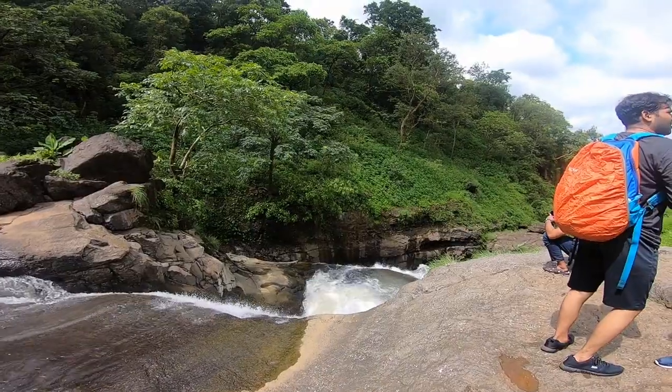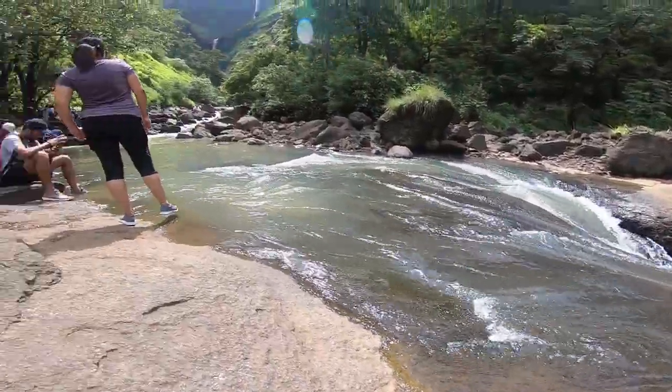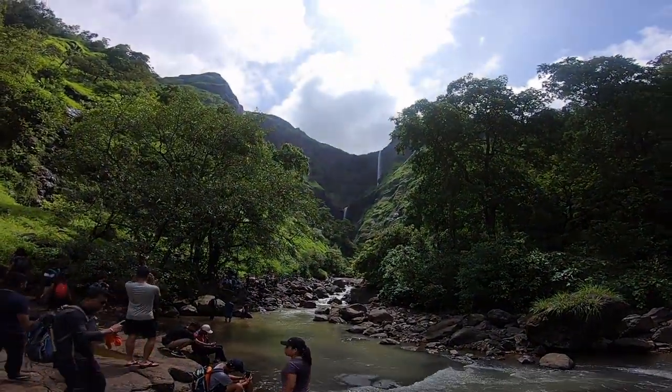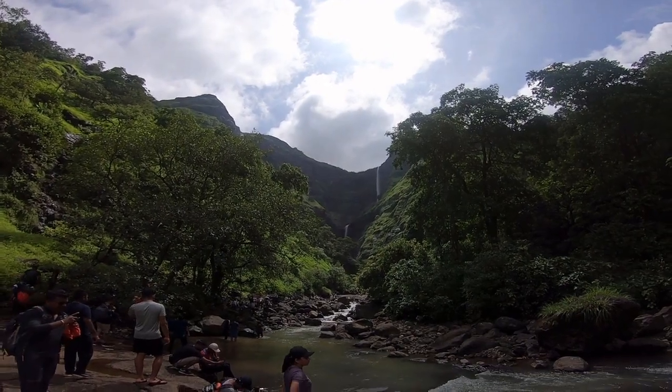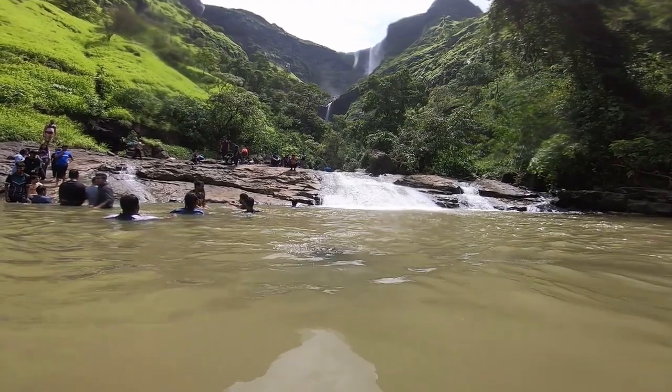So this is the mighty Kalu waterfall! क्या आप जानते हो — यह Malshej Ghat का सबसे बड़ा waterfall है, और हम लोग पहुंचे हैं इसके base में. We have successfully completed our trail in two and a half hours. यहां हम enjoy करेंगे and इसके बाद हम घर चले जाएंगे।